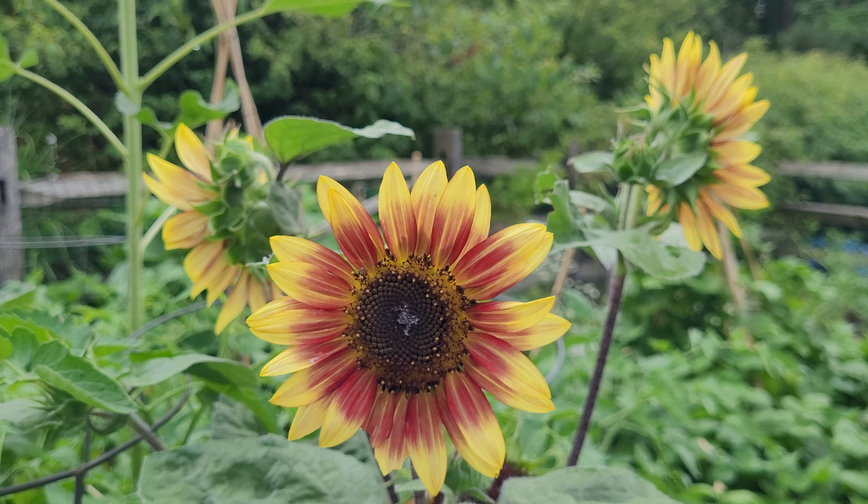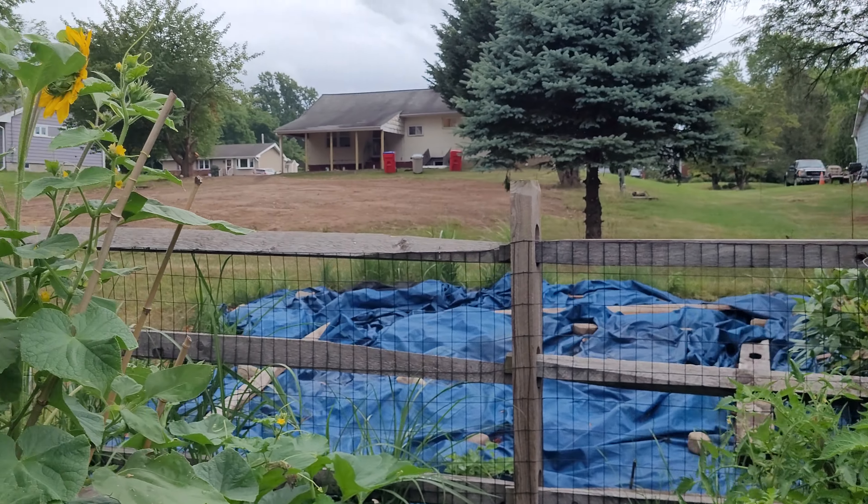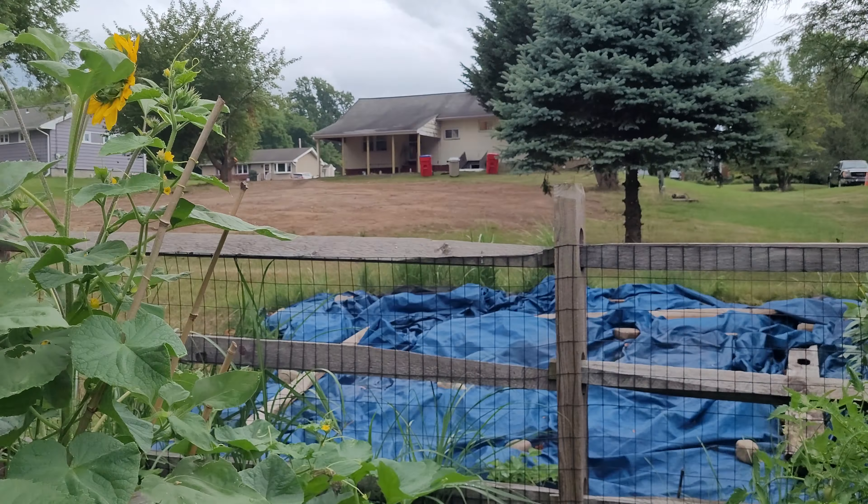I've got a few garden updates today. We've got sunflowers — a nice yellow one that just opened up here, and it's got a nice little bee on it.